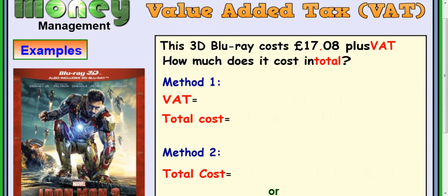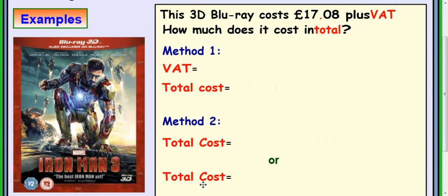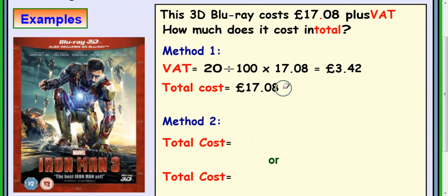So how would you work out VAT? Let's have a look at some examples. This 3D Blu-ray costs £17.08 plus VAT — how much would it cost in total? The first method is to work out 20% of £17.08, either by dividing by 5 or doing 20 divided by 100 times £17.08. That comes to £3.42, so you add that to the original cost, giving a total price of £20.50.